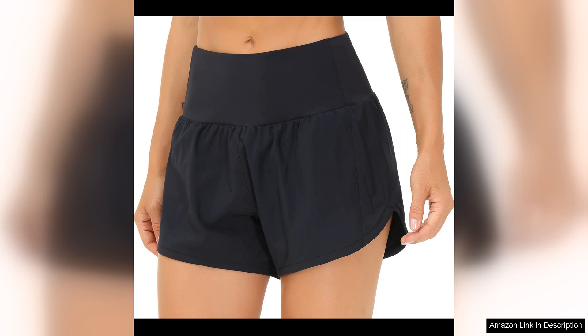Overall, the Gym People Women's High Waisted Running Shorts are a top-notch choice for women who demand both performance and style from their activewear. Whether you're hitting the gym, going for a run, or practising yoga, these shorts will have you looking and feeling your best. With their high-quality construction and thoughtful design, they are sure to become a staple in your workout wardrobe.